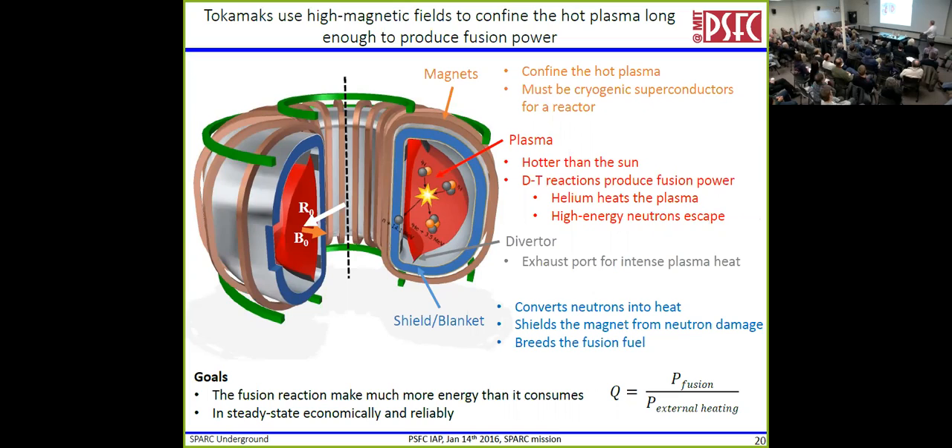In order to make a reactor, you need to keep the heat in. One caveat: the plasma does touch the wall somewhere — that's the exhaust port, we call that the divertor — and that exhaust port is being bombarded by plasma like a rocket engine. Then there's the shield and blanket: it absorbs the high-energy neutron created and converts it into heat, which you can take out and make power with. It also shields the magnet from neutron damage — a neutron hitting the magnet deposits heat, damages it, and limits the lifetime. And it breeds the fusion fuel, because tritium has to come from somewhere — it comes from being bred in the blanket.